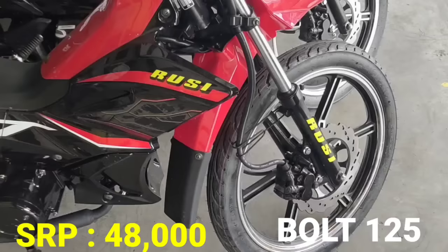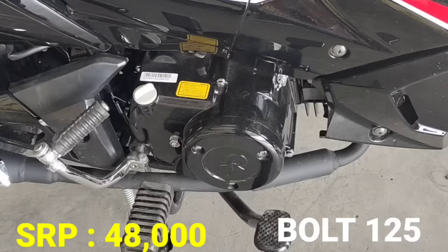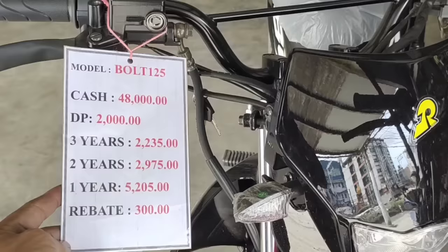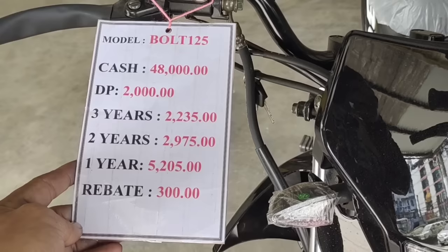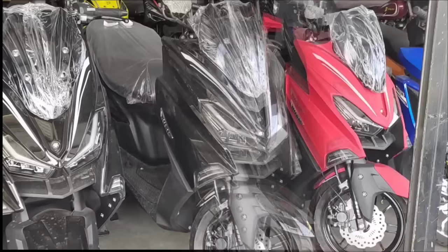Next model natin, kung gusto nyo naman ng medyo off-road, Bolt 125 naman ito. SRP naman ito 48,000 pesos — ganun siya ka-mura mga idols. 125cc underbone style. Makita nyo, naka-disc brake na yung front brake nya at naka-drum brake sa likuran. Yung analog meter panel, okay din. Cash payment 48,000. Down payment natin P2,000. 3 years P2,235, at 2 years P2,975. May rebate tayong 200 kung maaga tayo magbayad.